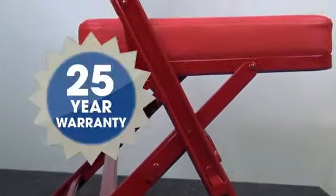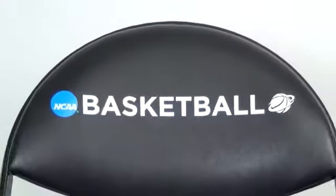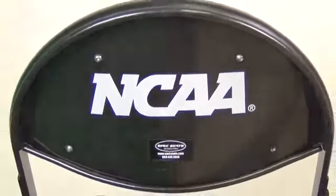In fact, we warranty the chair frame for 25 years. With logo chairs from Spec Seats, you also get custom graphic options. Just send us your artwork in any format and we'll create a custom logo print just for you.